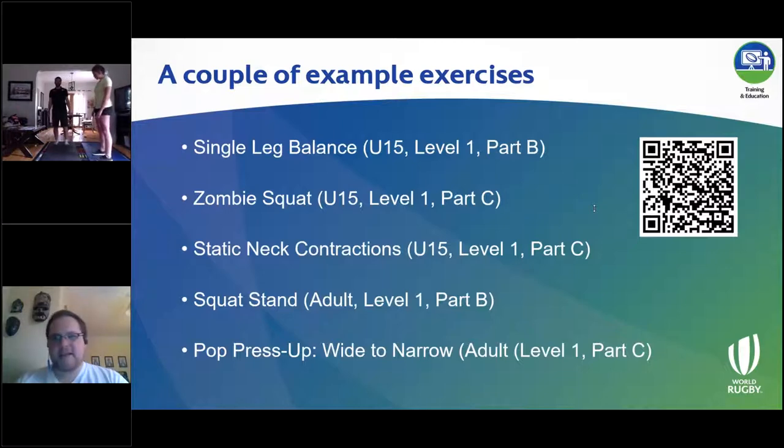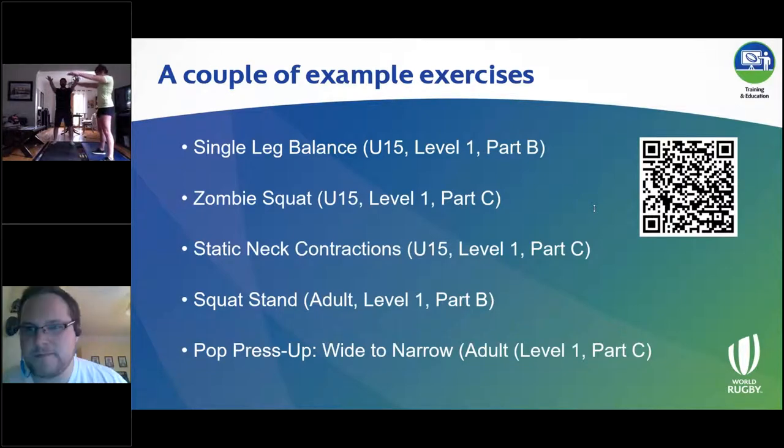The next one is our zombie squat. Think of an analogy — how does a mummy walk? Hands out in front at shoulder height, feet a little bit wider than shoulder width apart. Slowly squat down by bending at your hips and your knees, trying to keep your chest up pointing towards the sky. Lower yourself down until your thighs break parallel with the floor, then slowly back up to the start position. Try and keep our knees over our toes as well, and head up looking forwards.